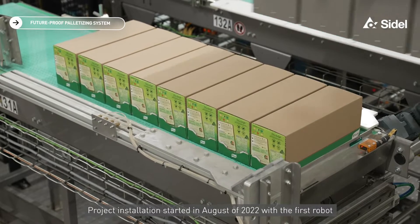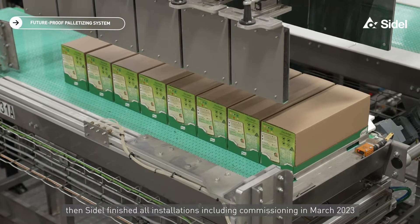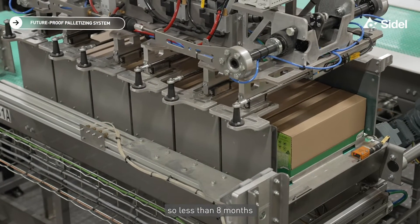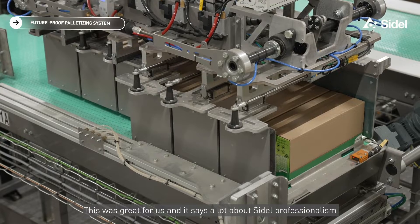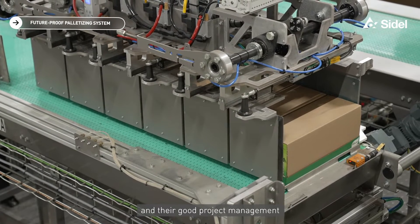Project installation started in August 2022 with the first robot. Then Seidel finished all installation including commissioning in March 2023 — so less than eight months. This was great for us and says a lot about Seidel's professionalism and their good project management.